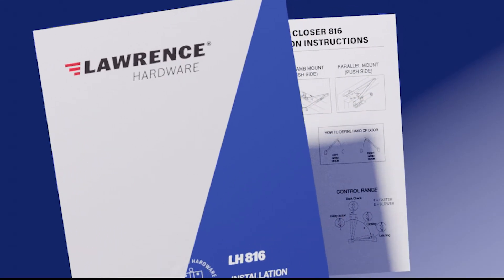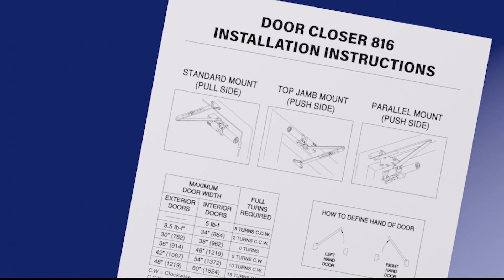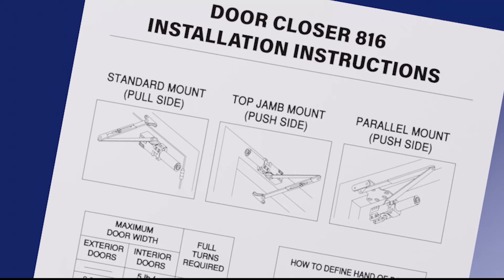Installation instructions and mounting templates are included in the box. The LH816 door closer can be mounted in three ways: regular arm, top jam, or parallel arm.